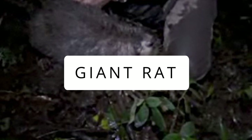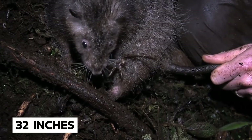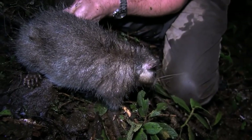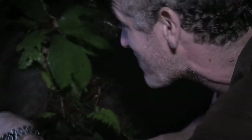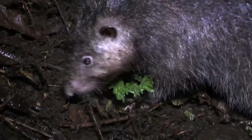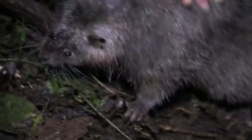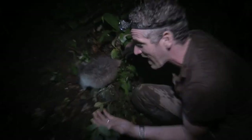Giant Rat: Weighing nearly 3.5 pounds and measuring 32 inches from nose to tail, the Bosavi Woolly Rat is the only giant rat in the world that lives near craters. It was first discovered in 2009 in the crater of an extinct volcano named Mount Bosavi during a filmmaking expedition. This rare giant member of the genus Malomis is completely tame, meaning it was totally isolated and unfamiliar to humans. The silvery-gray creature with thick woolly fur is believed to be a vegetarian that has yet to receive its formal scientific name.